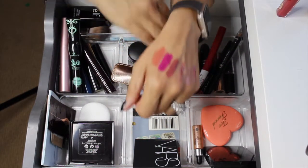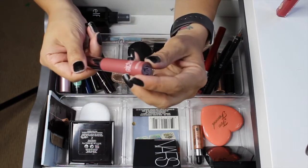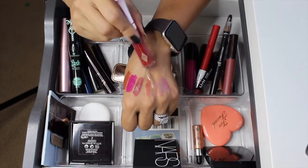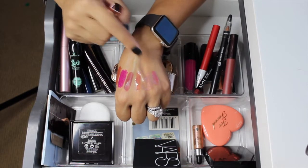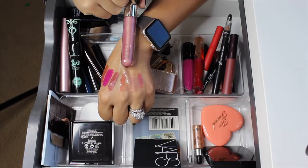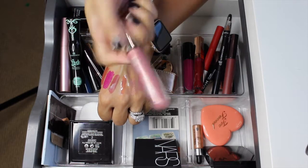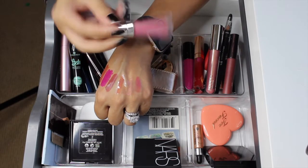The last liquid lipstick is by Girlactik in the shade Demure — I think I got this in a BoxyCharm a while back. For lip glosses: the Charlotte Tilbury in Candy Darling looks super pigmented but barely shows up on my hand; the formula is a little sticky so hopefully I can tolerate it. Next is the Becca Glow Gloss in Lilac Geode — this came in last year's holiday set with a small pressed highlighter. And the last one is by Buxom, one of their Full-On Lip Polishes in Rose Julep.